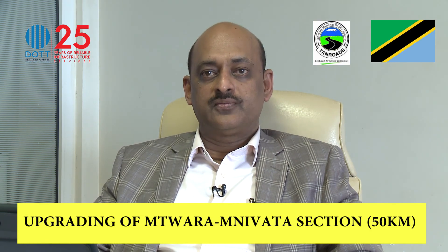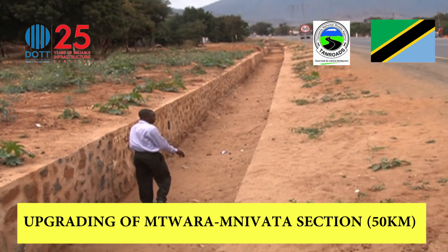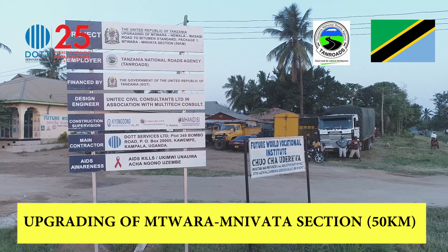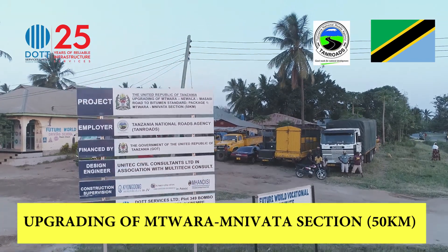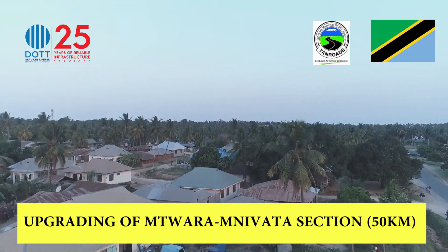We have done close to 200 kilometers of roads in Tanzania. Because the work was of good quality and met international standards, the Tanzanian government awarded DOT Services another project to construct a 50-kilometer road in Mtwara, about 50 kilometers from Dar es Salaam.